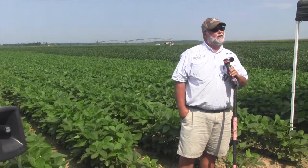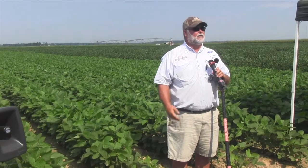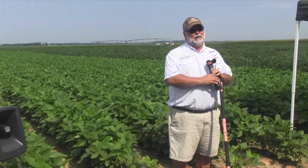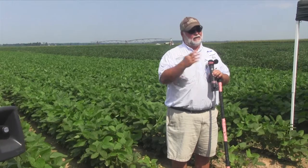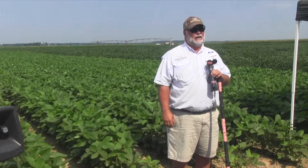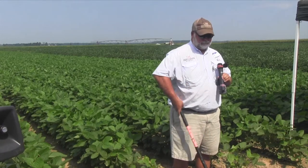We're working on our bollworm threshold a little more because the price of beans is so good. When prices go up, you don't keep a static threshold — the value is greater, so you've got to reinvestigate your thresholds. We're spending a lot of time in soybeans looking at that and at all the new products that are out there, so we've got a lot of soybean work going on right now, not only here on this station but across the state.